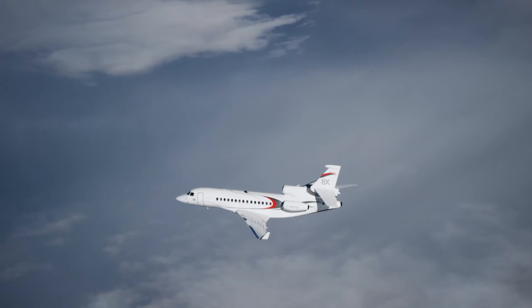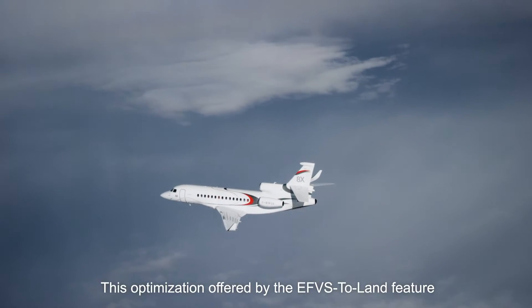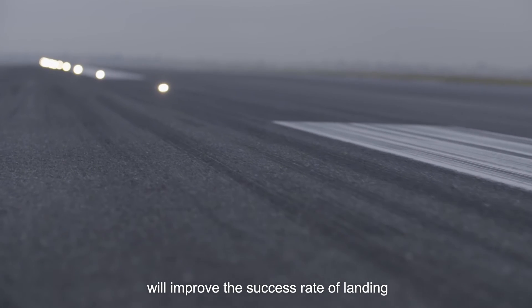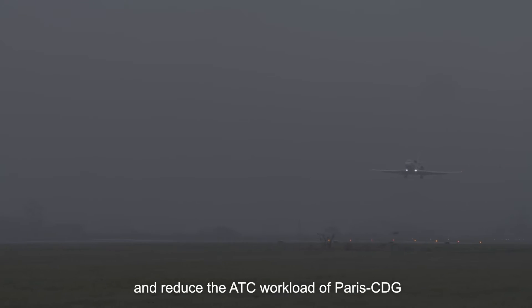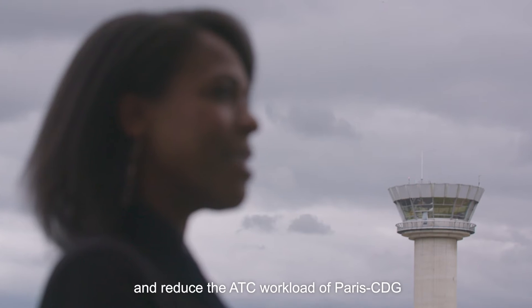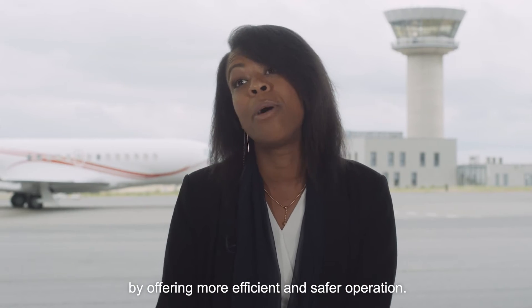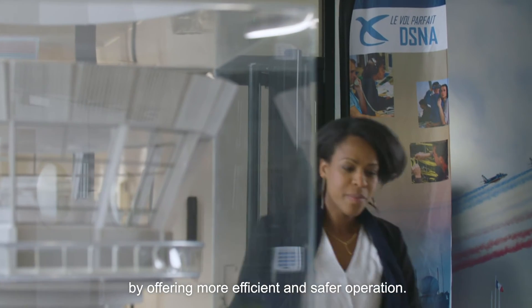RVR: 450 meters. This optimization offered by EVS to land features will improve the success rate of landing and reduce the ATC workload of Paris Charles de Gaulle and Le Bourget during low visibility conditions by offering more efficient and safer operations.